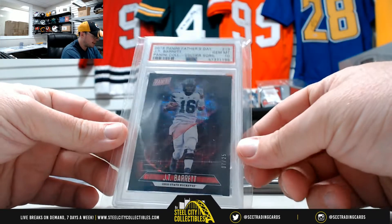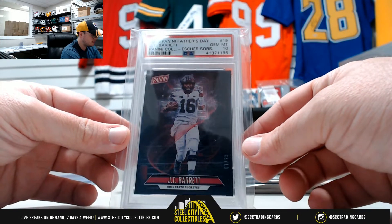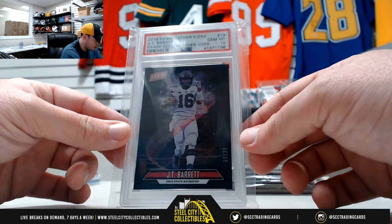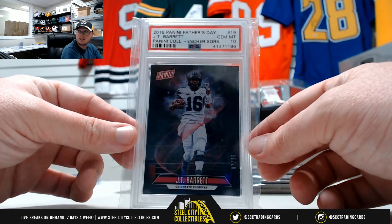I got 2018 Panini Father's Day JT Barrett, and that one's numbered 7 of 25 — PSA GYM Mint 10.